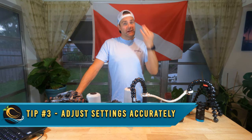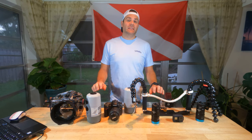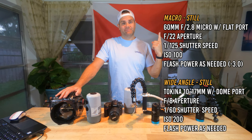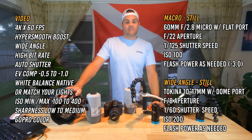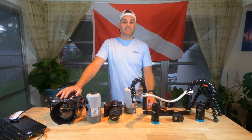Tip number three: adjust your settings accurately. These are the settings that I love to use when I'm shooting with my underwater cameras — for stills I usually go with these settings, and for video I usually shoot with these settings. It's also important to know what the settings do so you can adjust them on the fly.